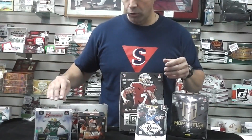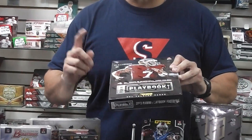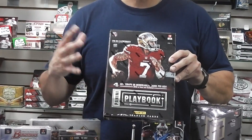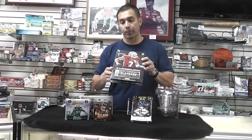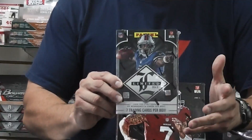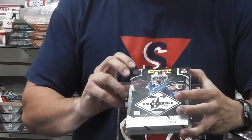Then we're going to do 2013 Playbook. It's a really nice product. I believe you get two books per box, so you get four hits. One's guaranteed to be autographed, and the other one's going to be an autograph, memorabilia, patch, or multiplayer. Really good stuff. And then 2013 Limited Football — three autographs or memorabilia per box. Really nice cards; autographed patches are usually the main hit.